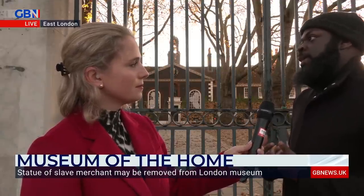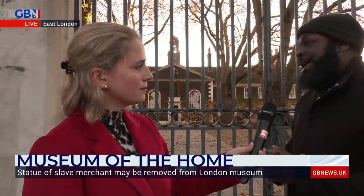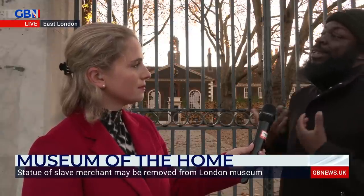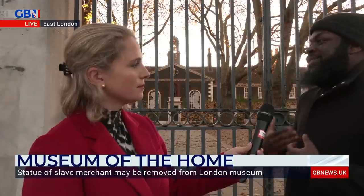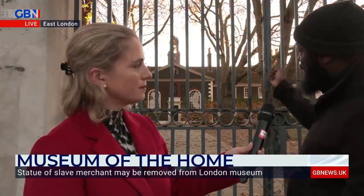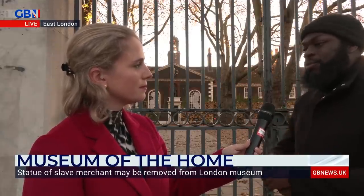Understanding who this man really was is a recent phenomenon. Had we known about him through the national curriculum, we wouldn't be having this conversation today. The highlight is about him being glorified as you enter the museum — as if to say we are honouring him, please welcome yourself to this building financed by Jeffery — which, in Daryl's opinion, is entirely wrong.